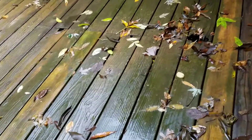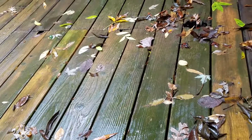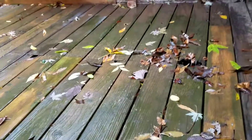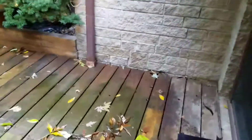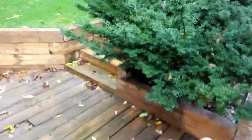The dimensions on this — let me check my notes — are 22 feet by 15 feet. So 22 feet from here to the edge and 15 feet front to back.